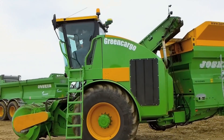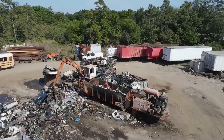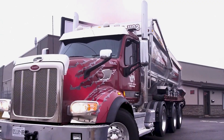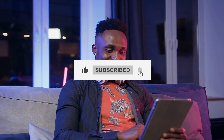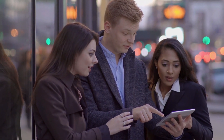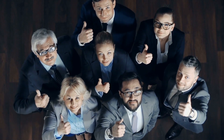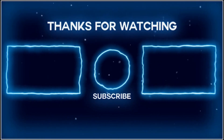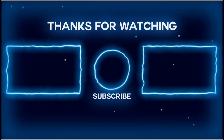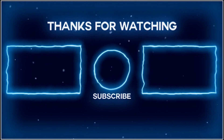In this video, we've explored 15 of the most amazing heavy machinery in the world, each pushing the boundaries of innovation and efficiency in their respective industries. Thank you for watching. If you enjoyed this video, don't forget to hit the like button and subscribe for more amazing content. Your support means the world to us. Stay tuned for our next video, and until then, take care.